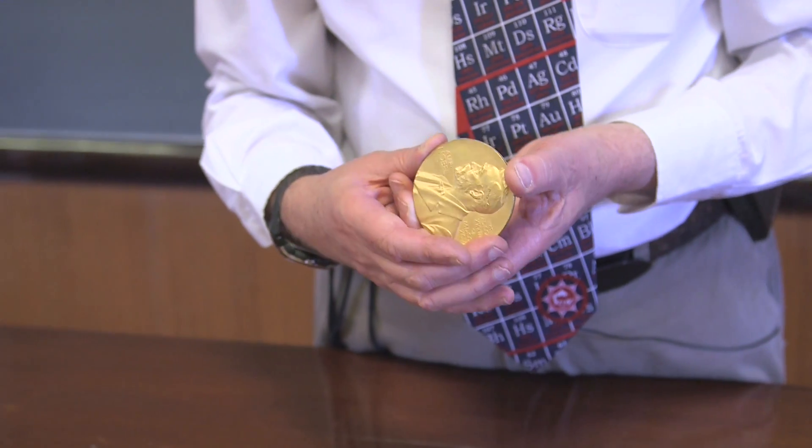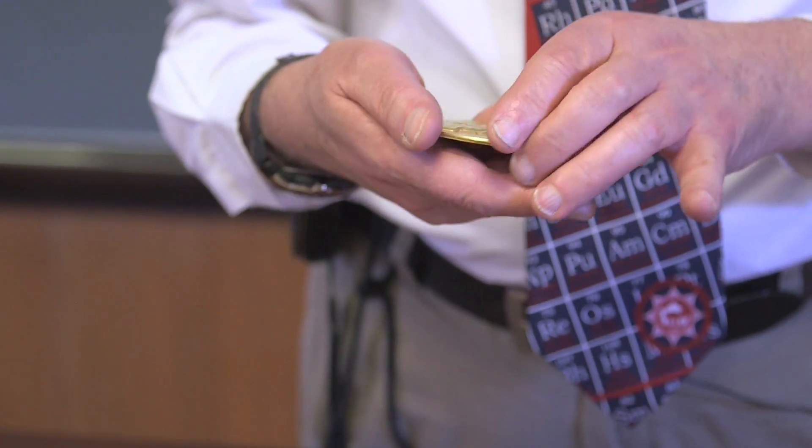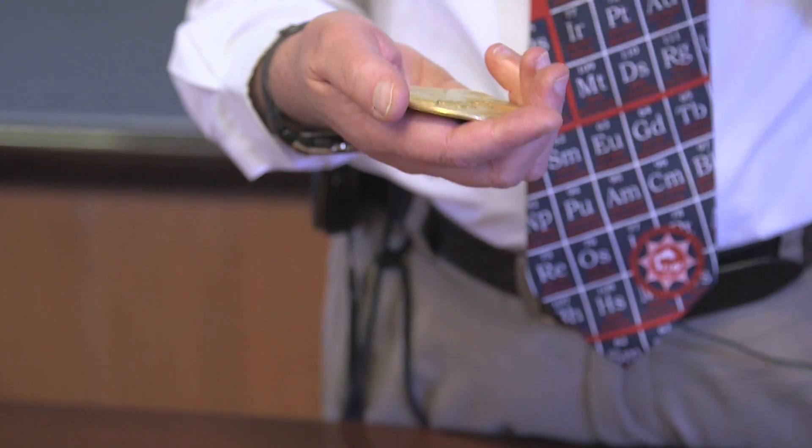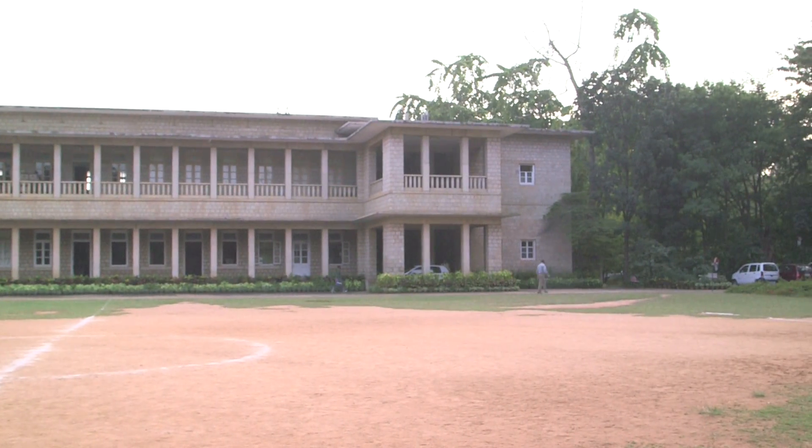It's a really nice Nobel Prize — it looks quite worn, I think a lot of people must have handled this. But I feel extremely honored to have been allowed to hold this, and it's something I'll remember for many years. Raman gave his last lecture in this theatre on the 2nd of October 1970, and less than a month later, sadly, he died.